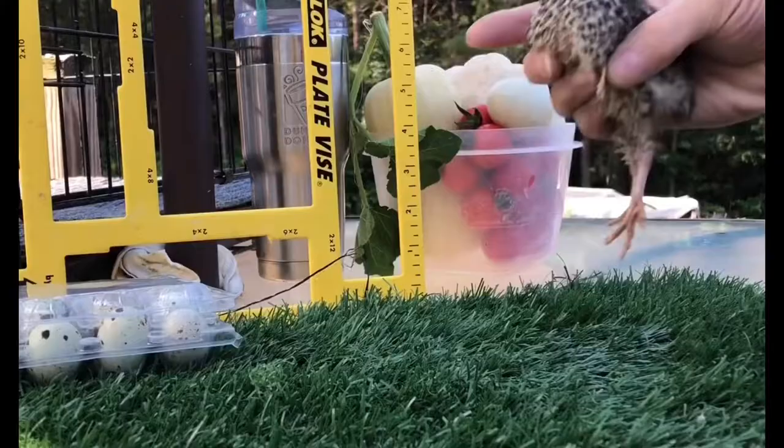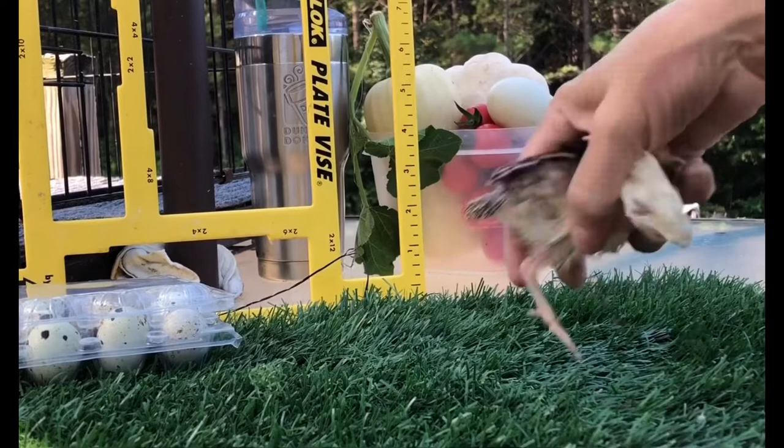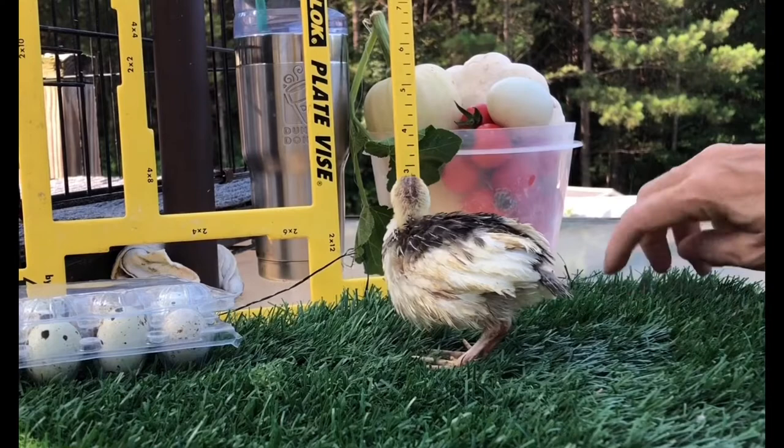Here's another one that's two weeks, but this one is the tuxedo — just a different color. So this is a two-week-old Coturnix quail.